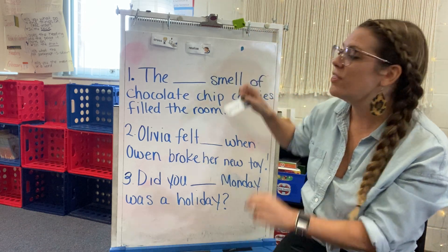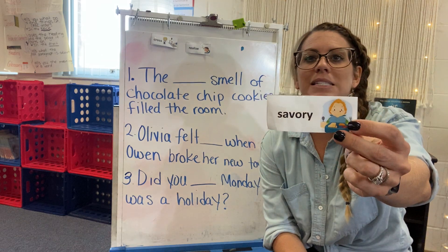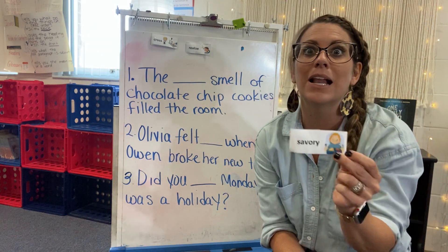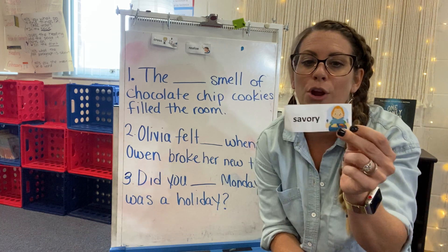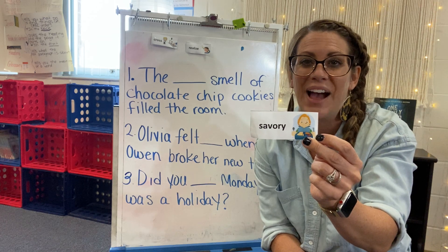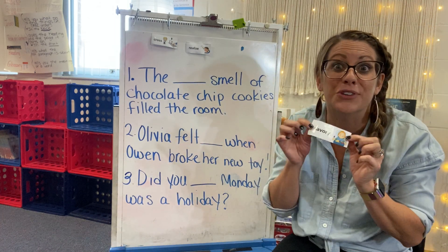And then the last word for this week is savory. Savory means pleasant to smell or taste. A lot of you guys in your author's chair wrote some very savory sentences with lots of sensory details.